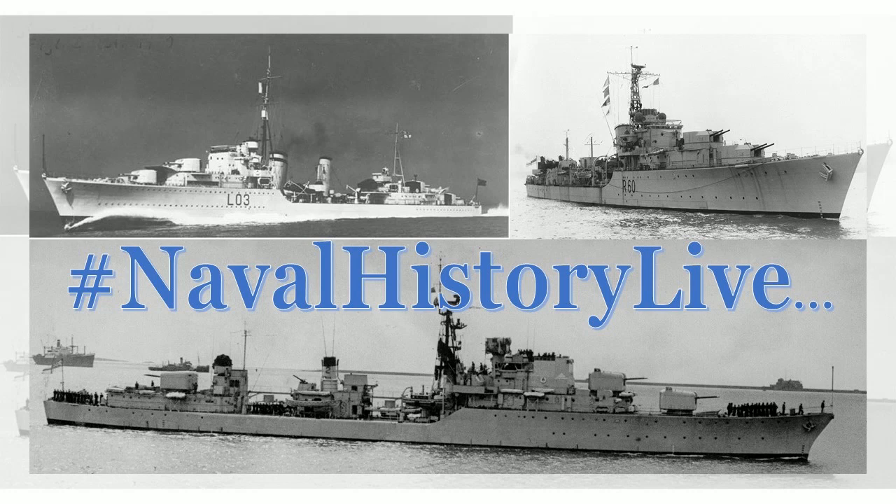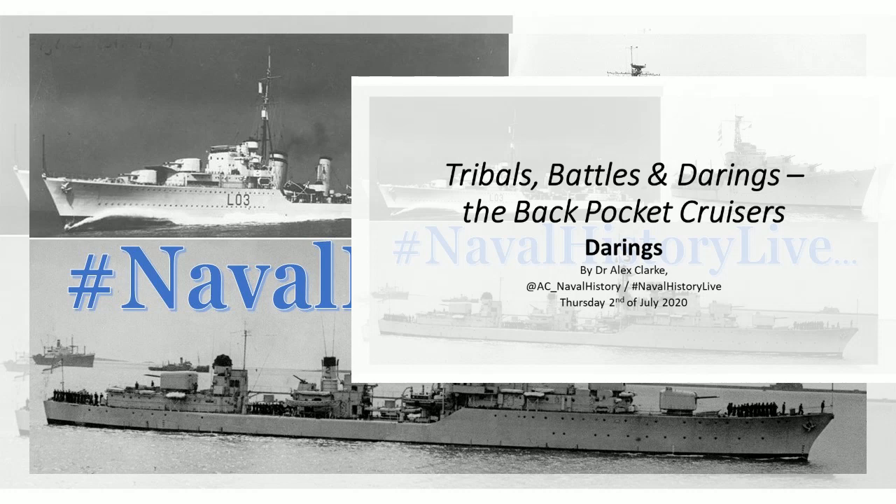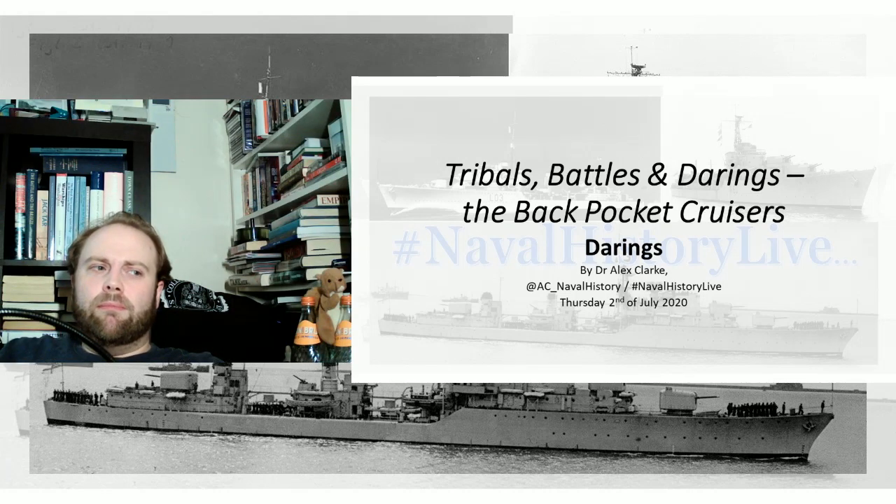Hello, welcome to part 3 of 3: an introduction to Tribals, Battles, and Daring-class destroyers — my favourite little ships. Although 'little' probably doesn't describe what we're going to be talking about now. And I'm not sure 'little' really describes a Tribal or a Battle class, but everything's relative. This was the age where there were still battleships. But they certainly are back pocket cruisers — these more than any others.